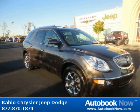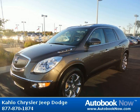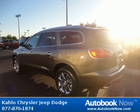This 2009 Buick Enclave is available at Kahlo Chrysler Jeep Dodge in Noblesville, Indiana. This Enclave has a beautiful brown color and it has 39,000 miles on it.